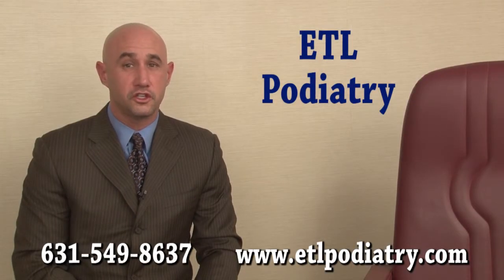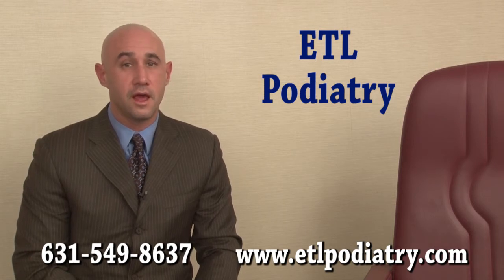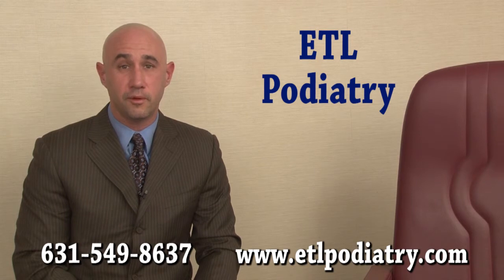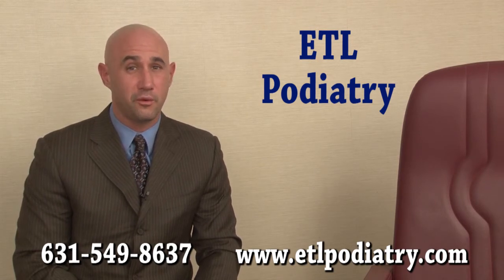Patients are typically back into a shoe and can resume their normal activities almost immediately. If you have an ingrown toenail, don't be afraid to come in. Your treatment will be gentle and virtually painless and will get you back to your normal activities right away.